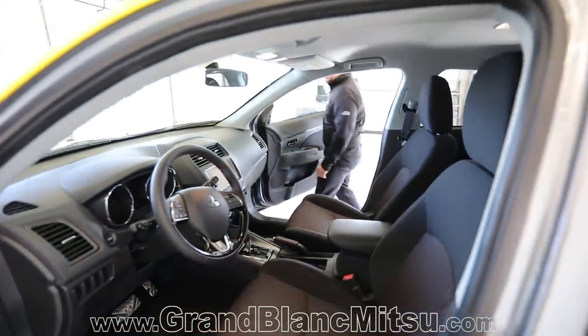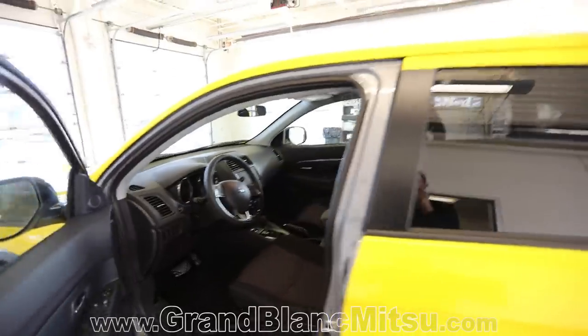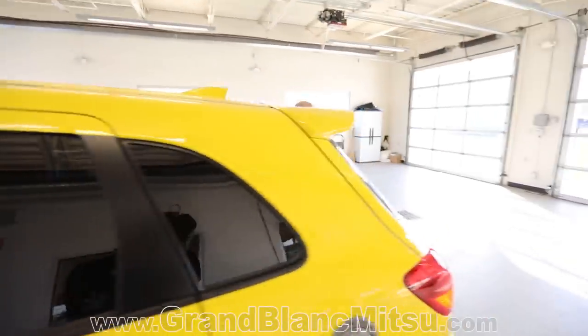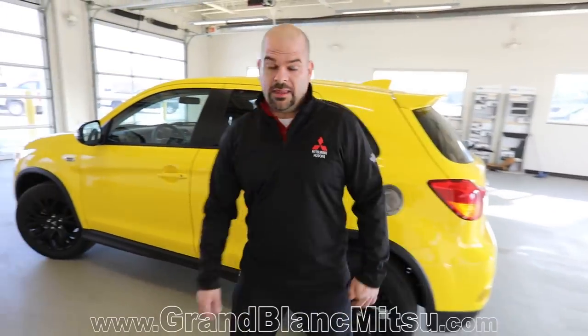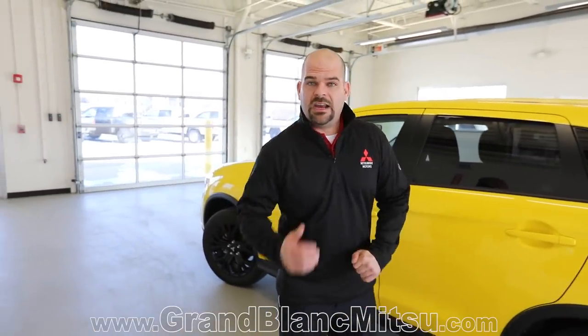It's totally functional and beautiful. These vehicles start under $20,000 brand new — $17,999 is an offer we have going on right now in the month of March. Give us a shout and check out what the new Mitsubishi Outlander Sport is all about.